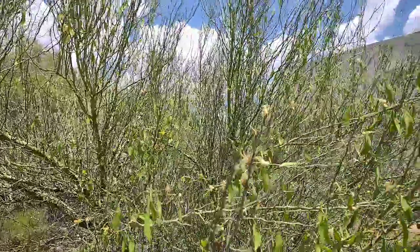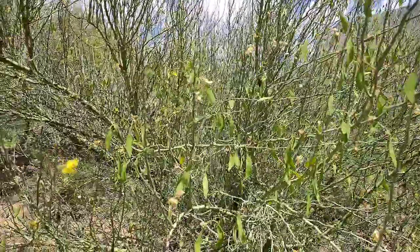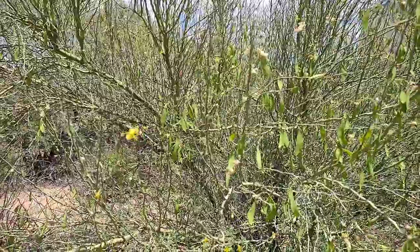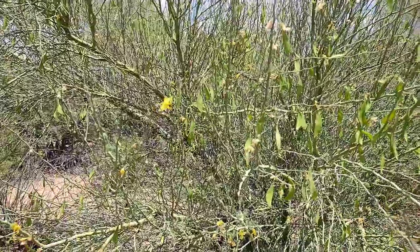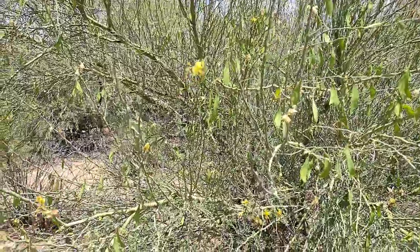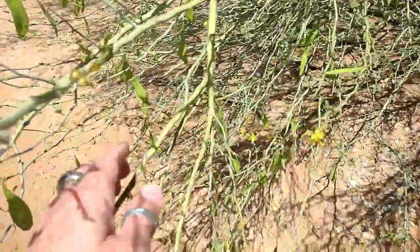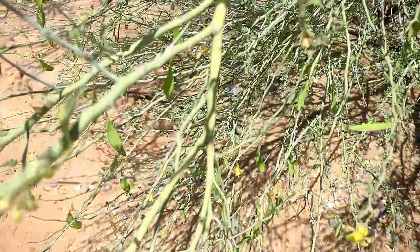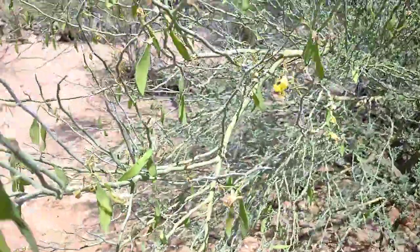They're very tasty. I thought I'd give you guys a little education about the Palo Verde — the 'green pole or green stick' tree. I love the branches and how green the bark is — look at this, isn't that beautiful?